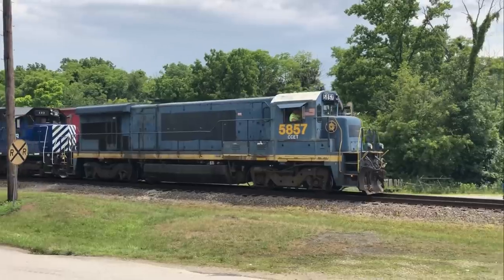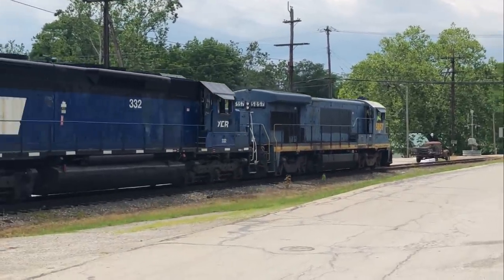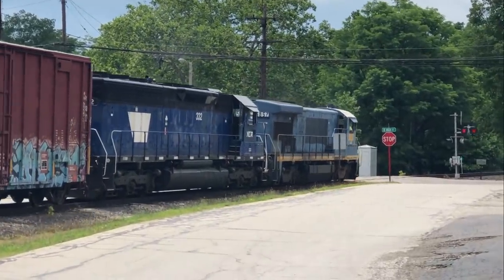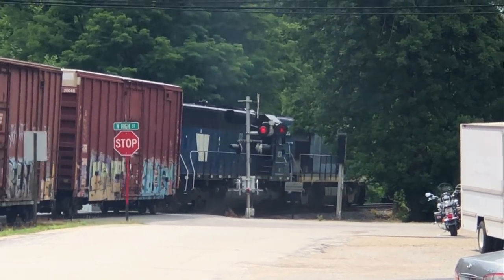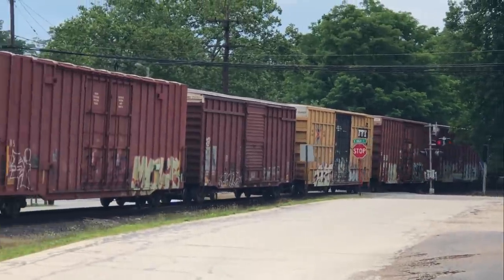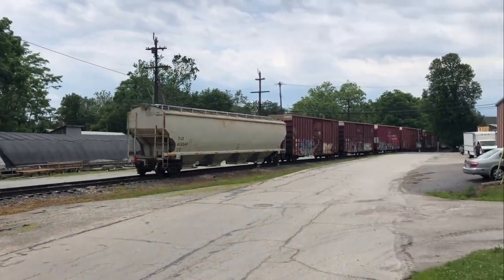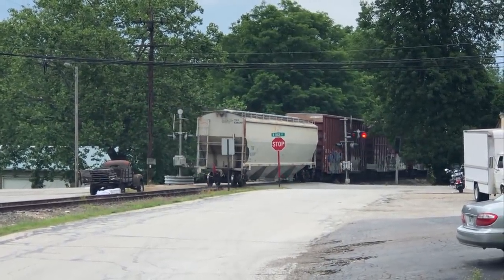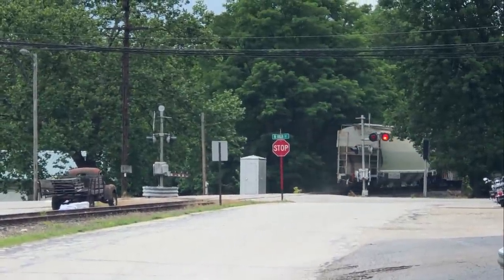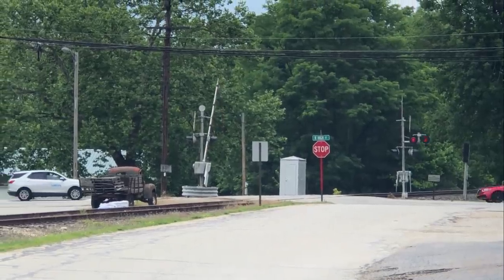All right, let's do this. There you go, folks. Downtown Mount Orb.